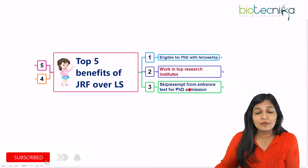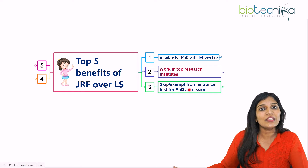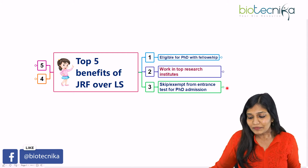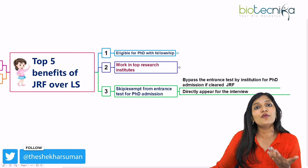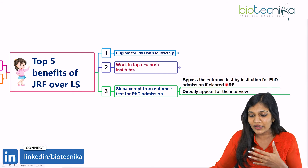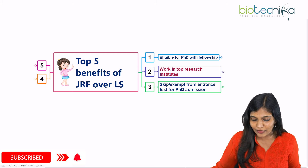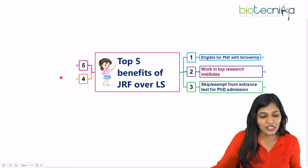People who have not qualified any examination will be writing the entrance examination and then going for the interview process. If you have your JRF, you can be exempt from the entrance test for PhD admissions and directly go for the interview process. Whether you want to go for IIT, IISc, IISER, or wherever, you literally bypass the entrance examination. But the interview is going to be a crucial thing — if you clear it, you can go as a JRF.